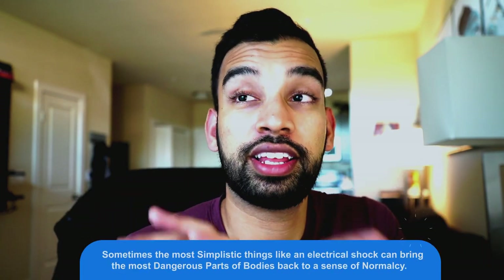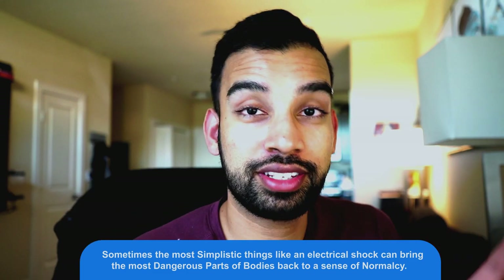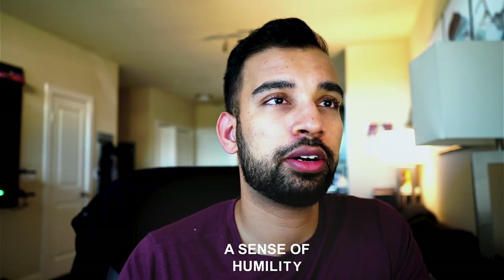I share stories like this because some people find them interesting, but also because as advanced as we are in medicine, sometimes it's the most simplistic things — like an electrical shock — that can bring the most dangerous situations back to a sense of normalcy. For me personally, it's a very unique moment. While I've asked others to press the shock button when I'm running a code, this was actually the first time I pressed it myself. It gives me, as well as other healthcare workers, a sense of humility — realizing how much power we have even through very simple measures.